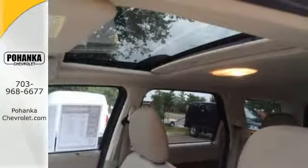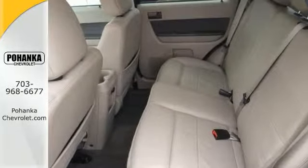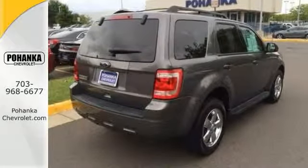Plus, this one comes with some great features like a power moonroof, electronic stability control, and even chrome wheels. You don't want to miss out on this one. Come see this Ford Escape today.